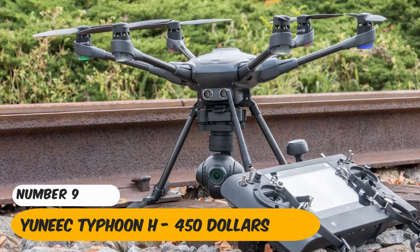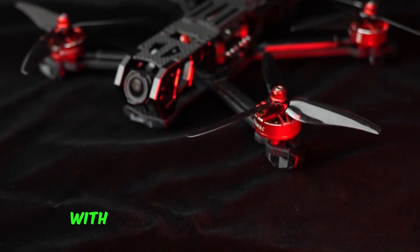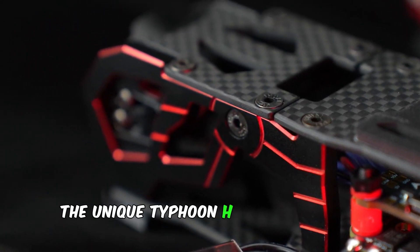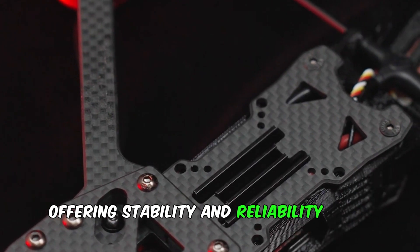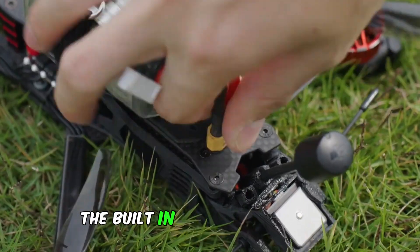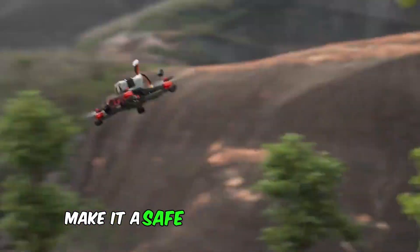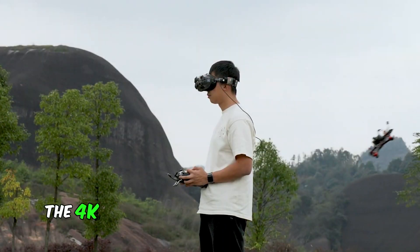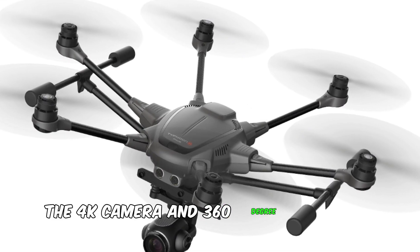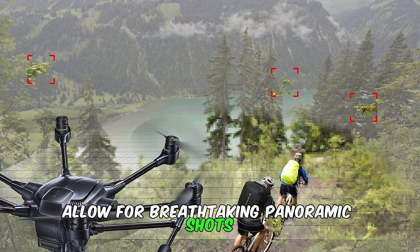Number 9: Yuneec Typhoon H — $450. With its unique hexacopter design, the Yuneec Typhoon H is a marvel of drone technology, offering stability and reliability with its six rotors. The built-in obstacle avoidance and a plethora of intelligent flight modes make it a safe and versatile choice for capturing stunning aerial footage. The 4K camera and 360-degree rotation capability allow for breathtaking panoramic shots.